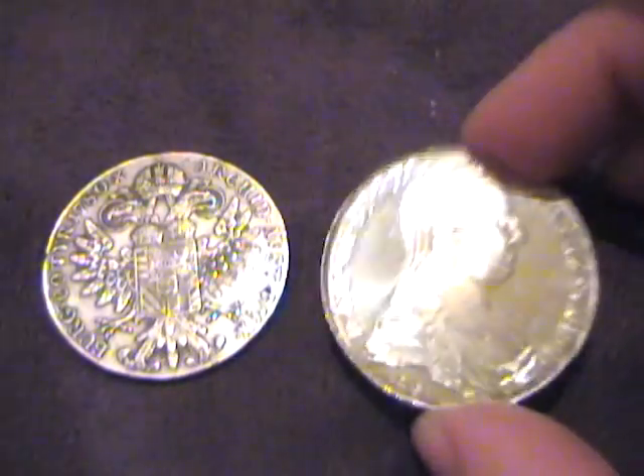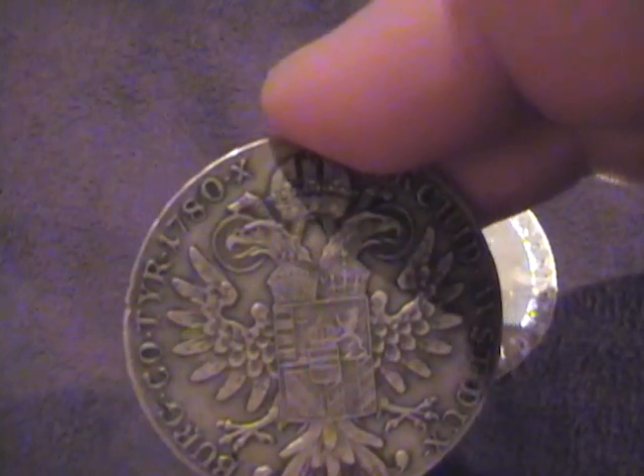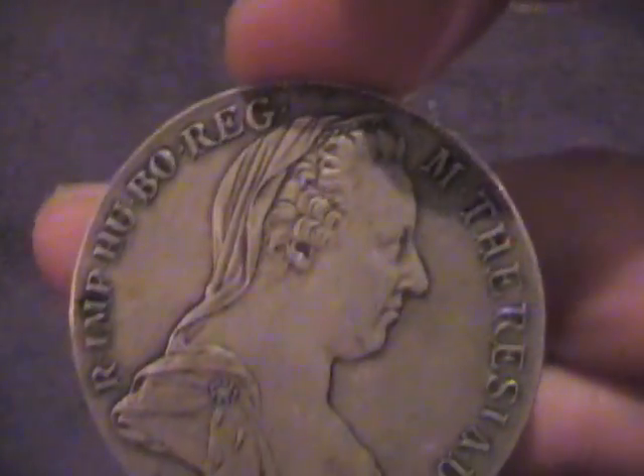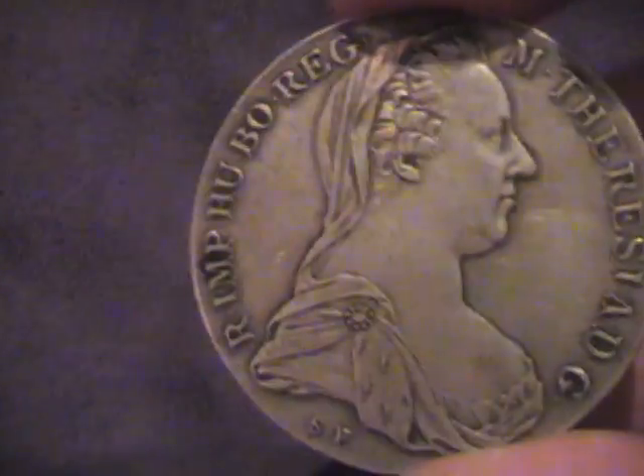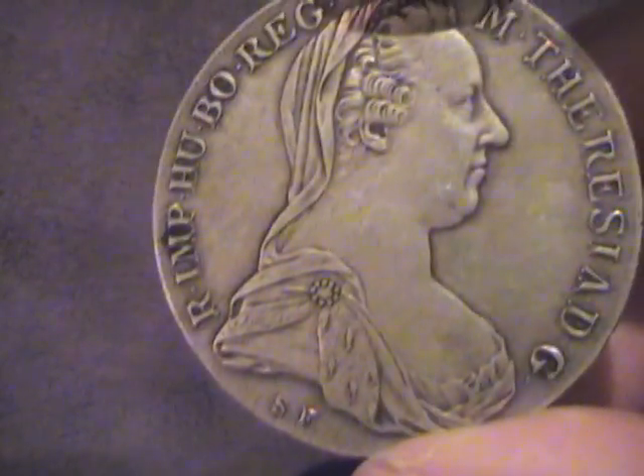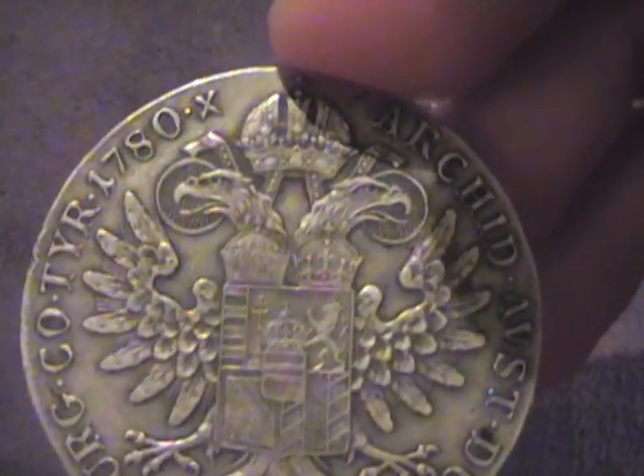Some countries did have these coins as legal tender that circulated, so you will find ones that show considerable wear. This one, as opposed to the proof coin, was circulated somewhat, and that's why you can see dirt around the lettering. But they did circulate in quite a number of countries.